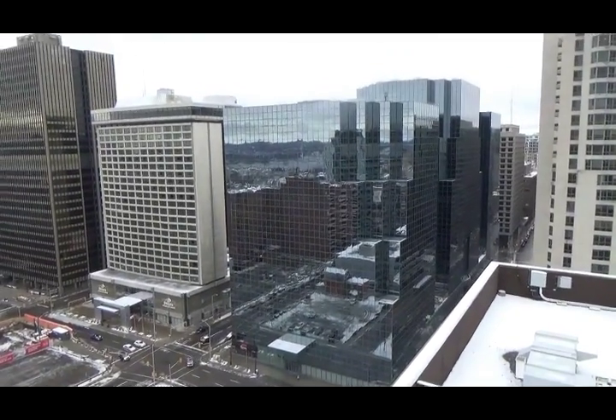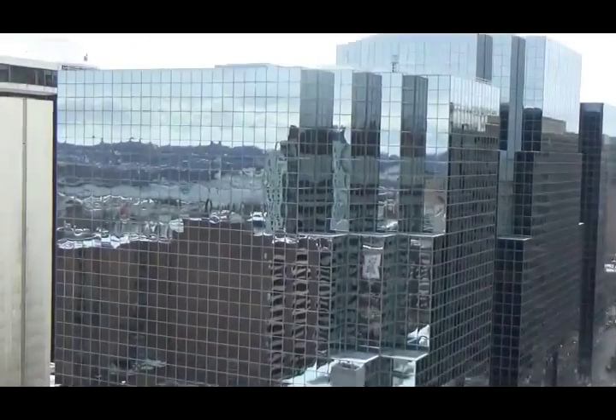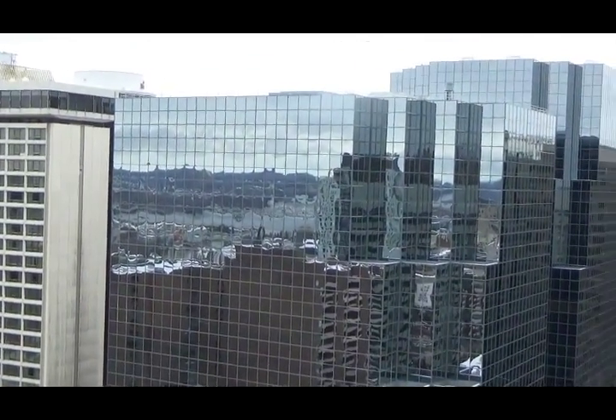Now we're looking at Constitution Square — my favorite building, I think, because it's always reflecting something.